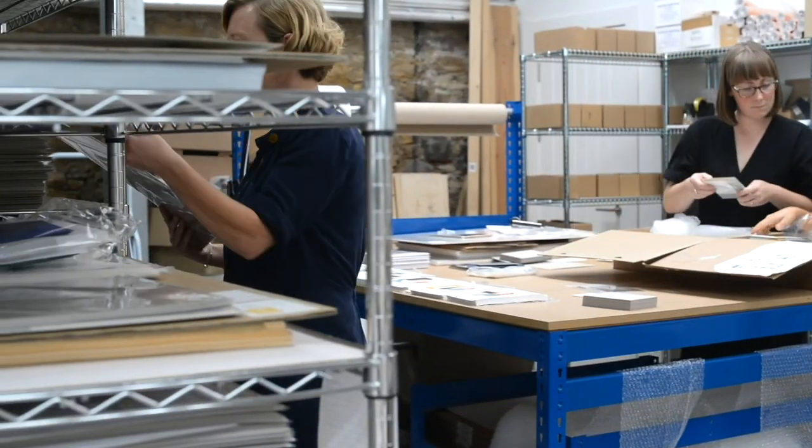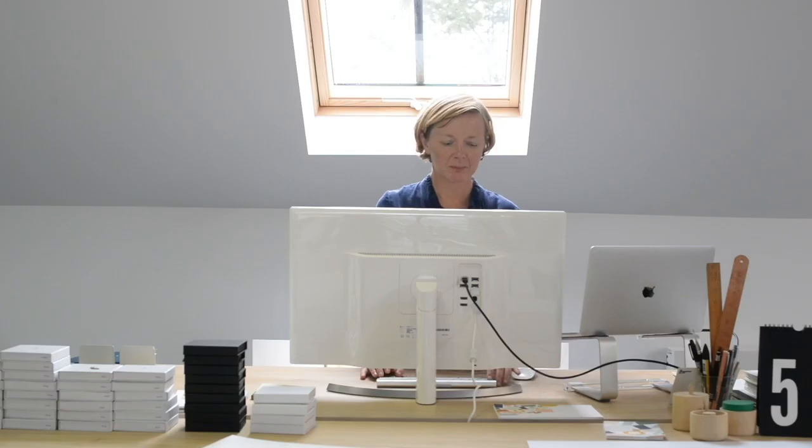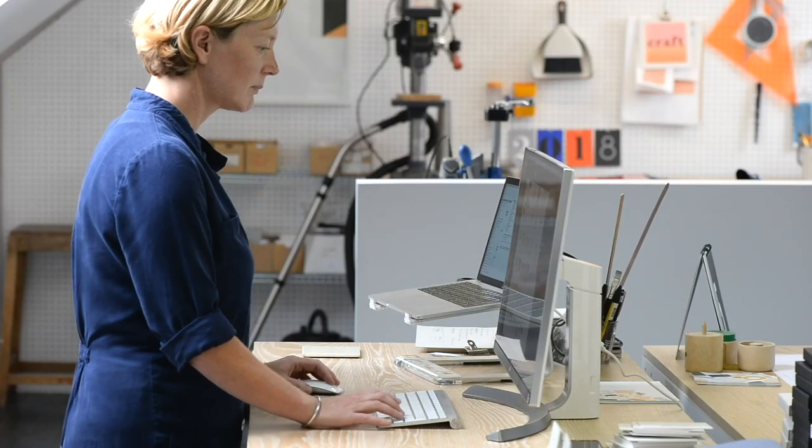I started working in education and then built up a craft business, and we've now come to the point where we're running a design studio. We design jewelry, prints, and stationery.